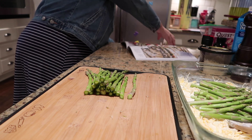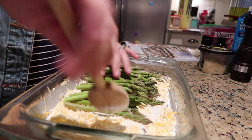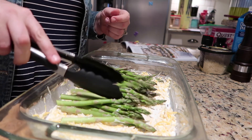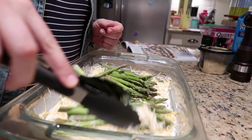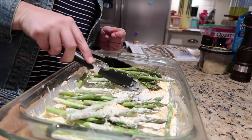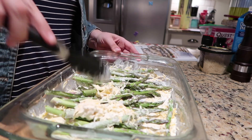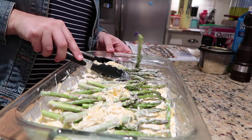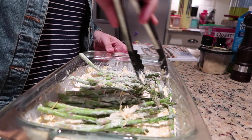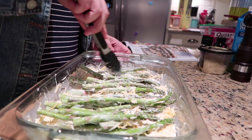I normally sauté asparagus with olive oil and garlic salt, but trying this recipe I knew the family would be excited to have them in a different way. Now it's time to toss everything together with tongs. As you can see it's a bit of a struggle — the cheese mixture is thick and doesn't want to play well with the asparagus.